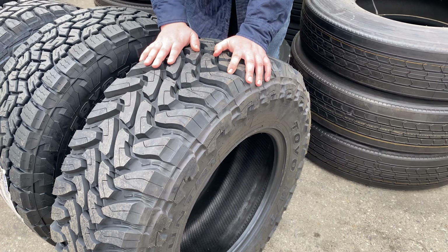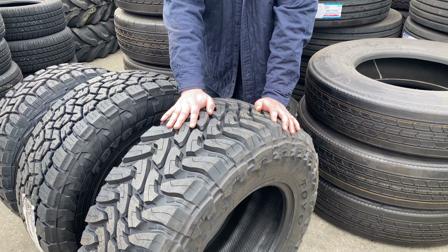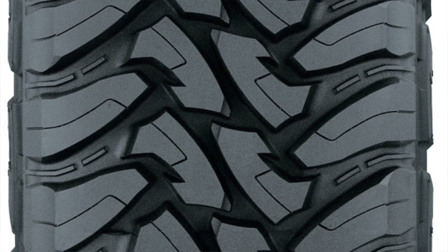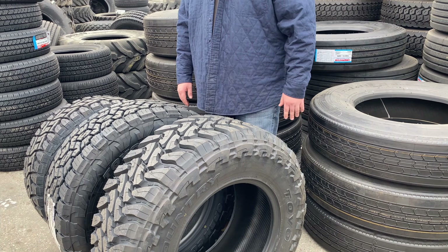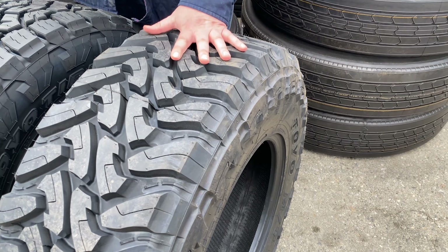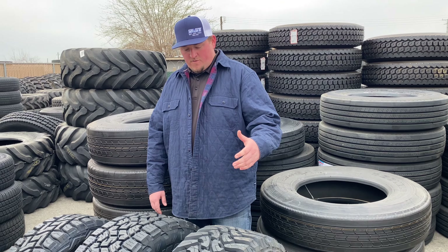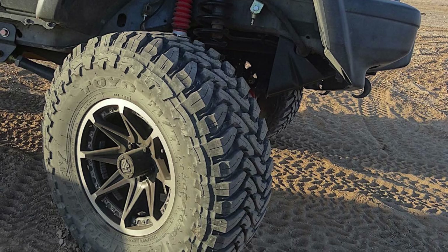The Toyo Open Country MT is probably my favorite mud terrain on the market for ride quality and mileage — probably one of, if not the quietest, mud terrain on the market in my personal opinion. I've run all kinds of them on my personal vehicles and this one I liked the most for ride quality, quietness, and mileage. This is a pretty heavy tire — there's a lot more rubber on this casing versus the other two — but for off-road guys it's going to be a lot thicker and offer more protection.